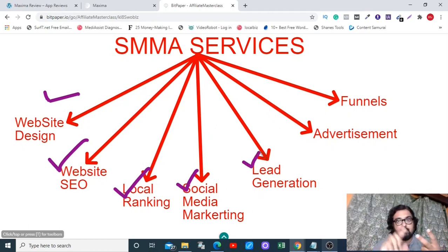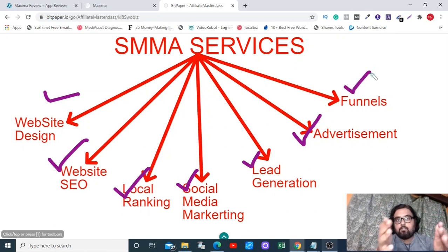For lead generation, I've provided two exclusive software tools — Stomper and Lead Fusion Elite — both of which help in finding leads. I've also given software that can drive leads from social media to your sites. Additionally, I've included great training on PPC advertising, which is one of the most sought-after SMMA services. For funnels, I've given a done-for-you funnel builder with lead pages, thank you pages, and delivery pages.